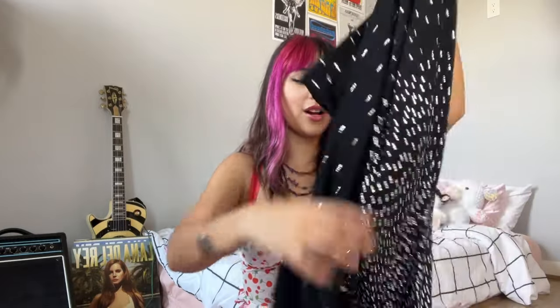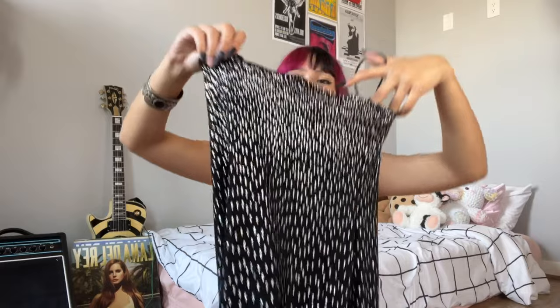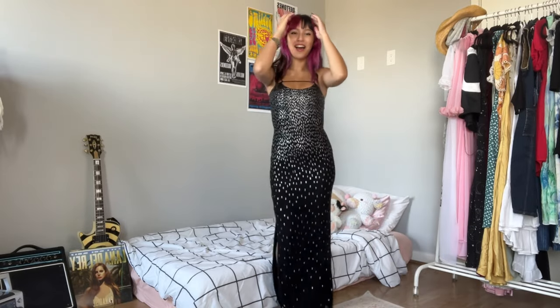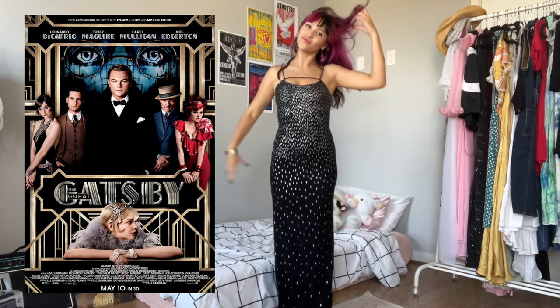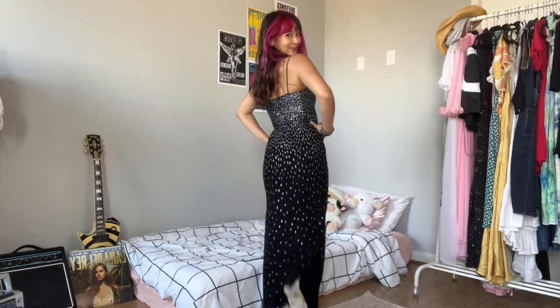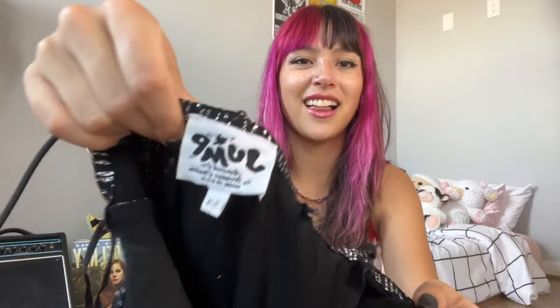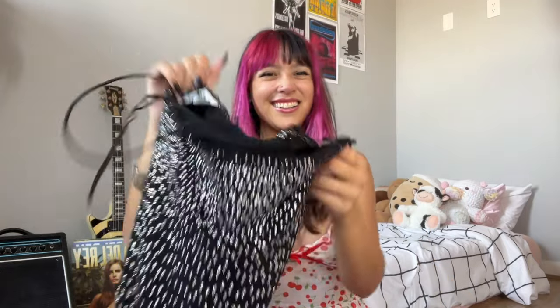I also got this really gorgeous black and silver gown — y'all, is this not the glitz and glam of the freaking century? I feel like it's giving modern Great Gatsby, like a grand ball with fireworks. It fits like a glove, and I love how vintage it is — look at that tag! It's so gorgeous. Where I'm gonna wear it, that's more what I gotta figure out.